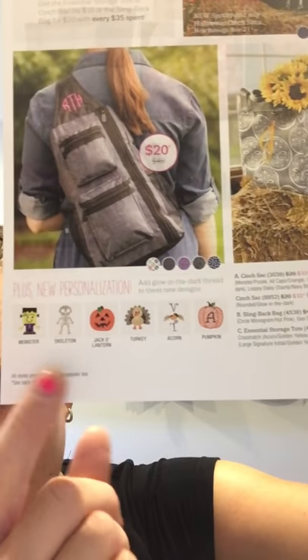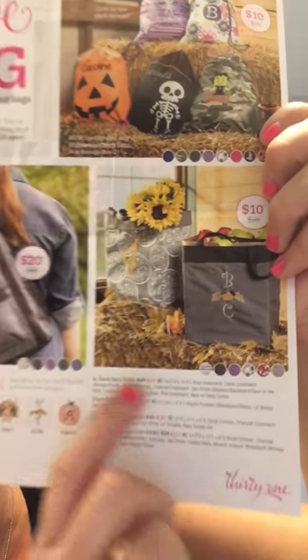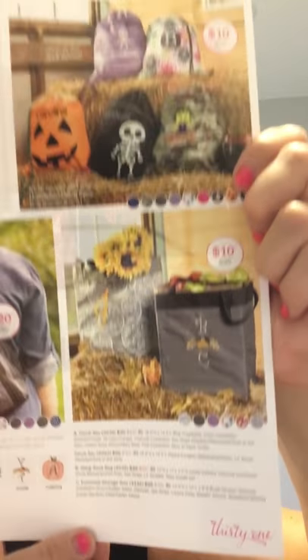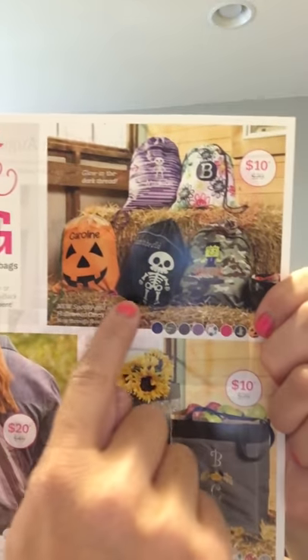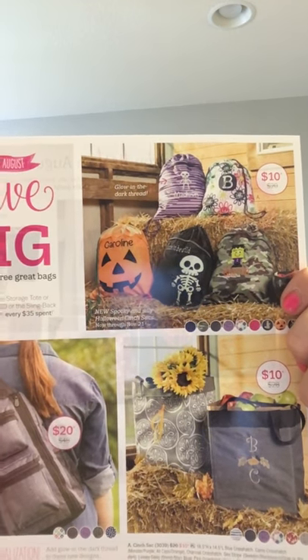The other thing I wanted to share is we have some brand new fun personalization items that you can get on these bags, because all three of them can be personalized. Here are some of the fun personalization options for the essential storage tote, and like I said, we have the new glow-in-the-dark print thread for the cinch sacks — super fun! Let me know if you have any questions, and happy Saturday!